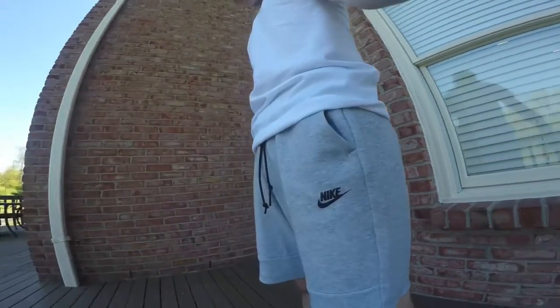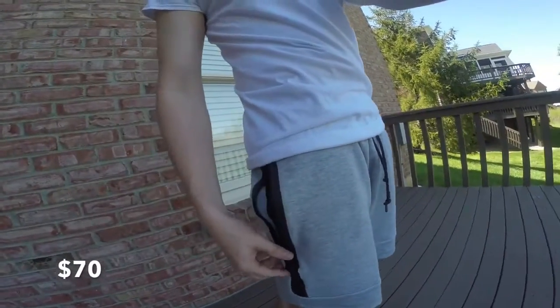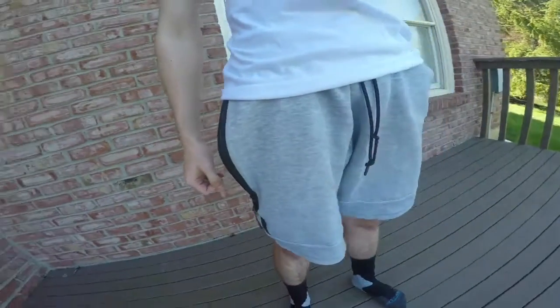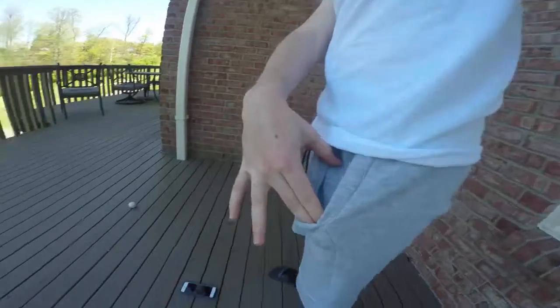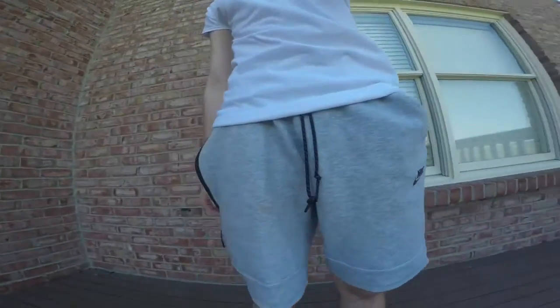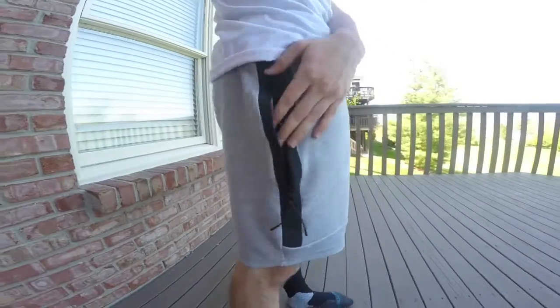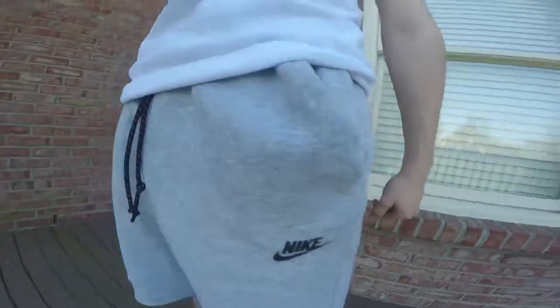Next we have some Nike Tech Fleece shorts — very, very comfortable. There's a very large pocket on the right side; I could fit my whole laptop in there. There are also side pockets inside, and on the left side there's a smaller pocket for your phone. These are very comfortable, you can wear them with almost anything, and they're great to work out in. For sizing, I go with a small in men's — these fit true to size.